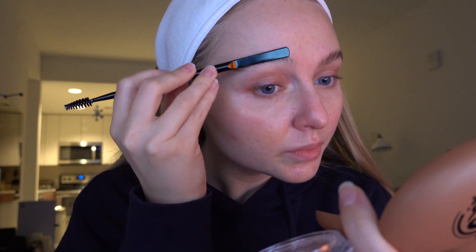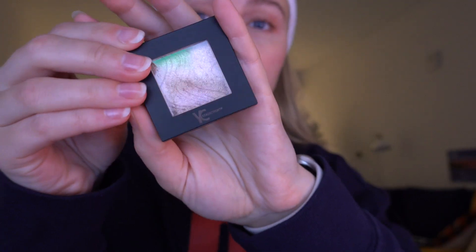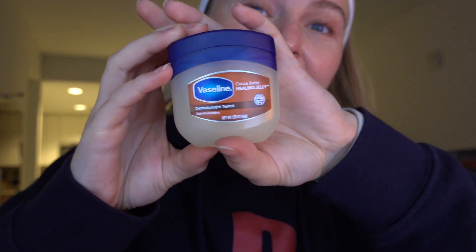The next part of makeup is eyebrows and then highlighter. I also really love simple lip glosses, or I often use Vaseline instead — it's really great and moisturizing.